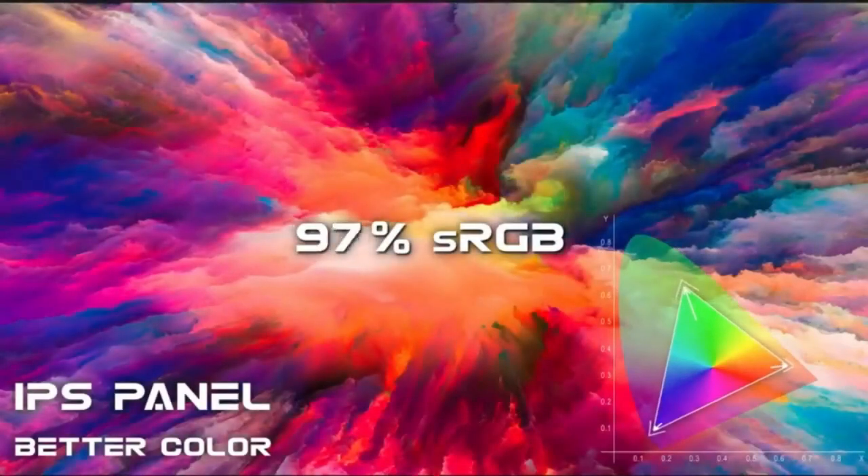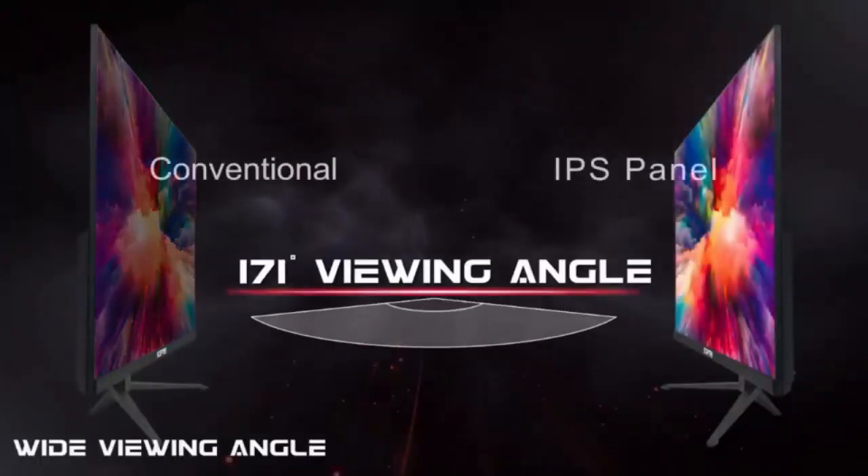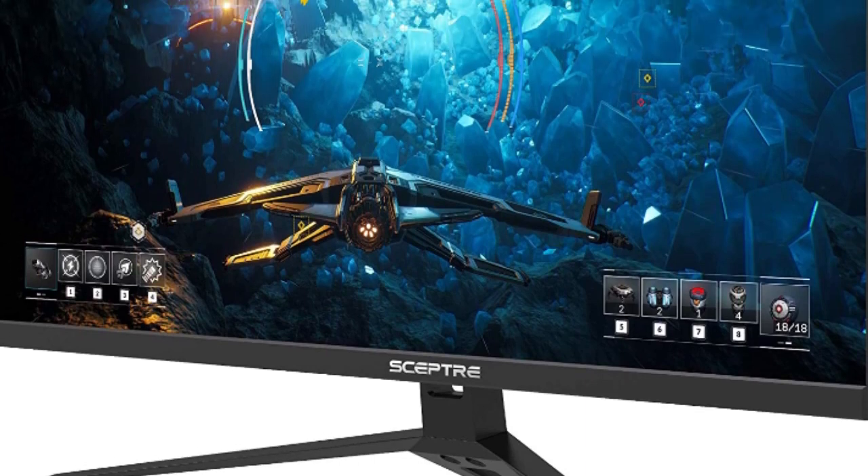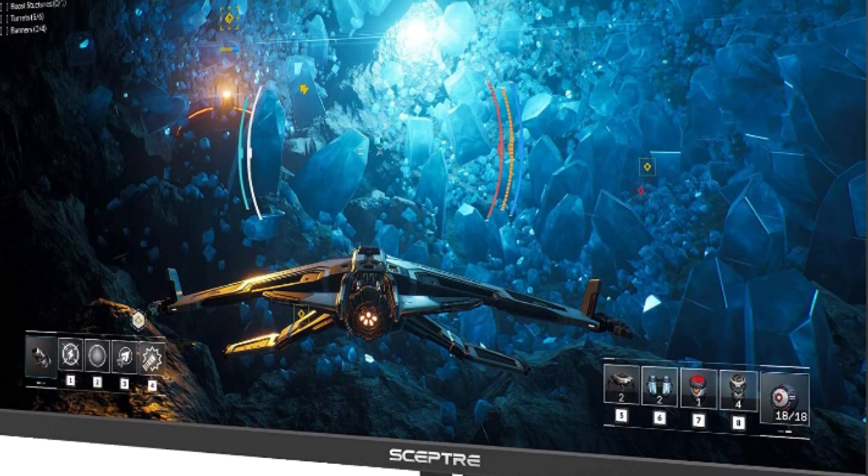Remarkably vivid colors illuminate the screen like never before with 320 candelas per square meter brightness. Blue light shift reduces blue light, allowing you to comfortably work, watch, or play applications without straining your eyes.